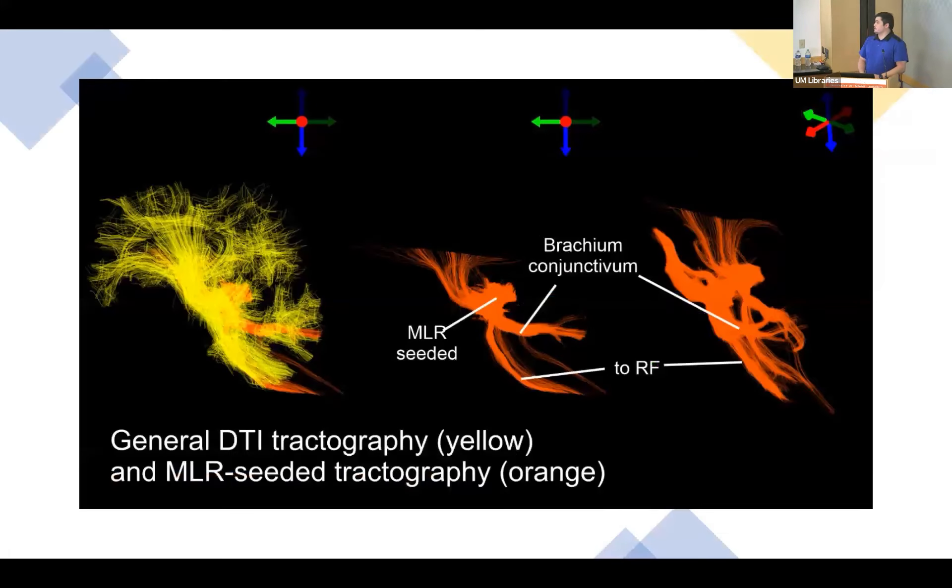Here's a general whole brain tractography in yellow. We specifically see the tractography generation algorithm using just the MLR in order to pinpoint the specific fibers that are either originating, projecting to or from the MLR — the cuneiform and pediculopontine nuclei.